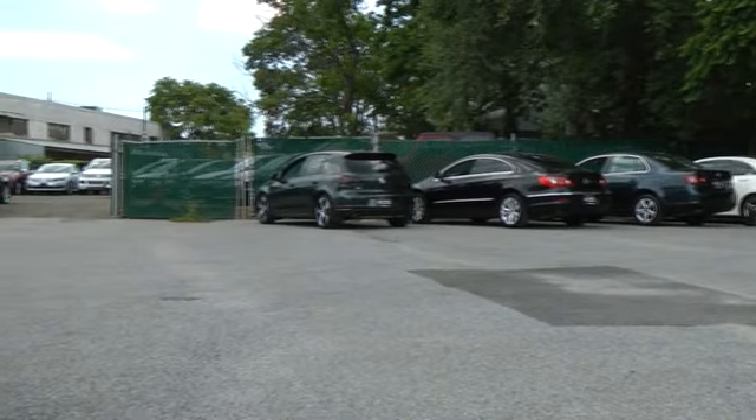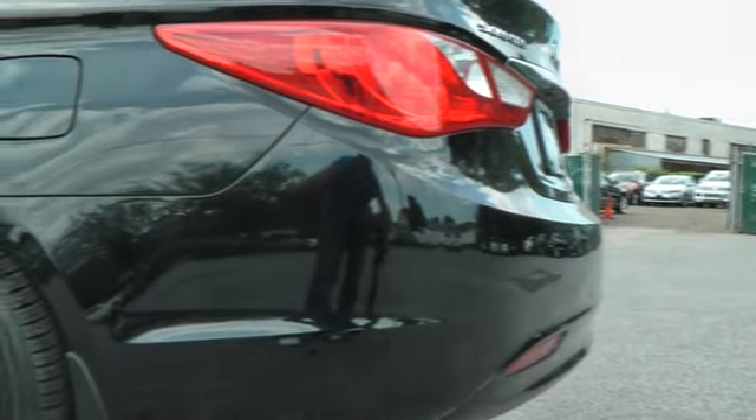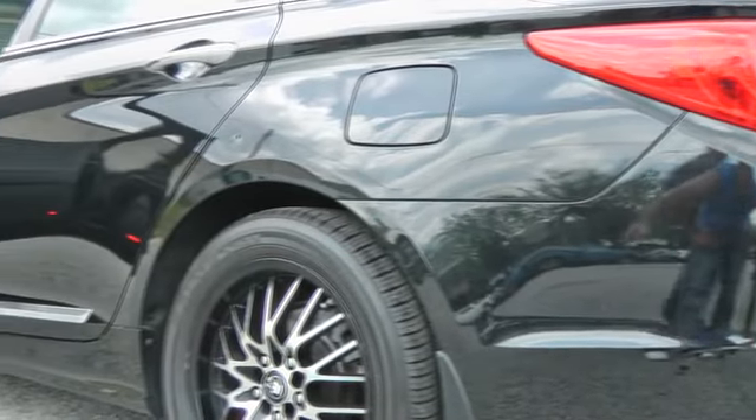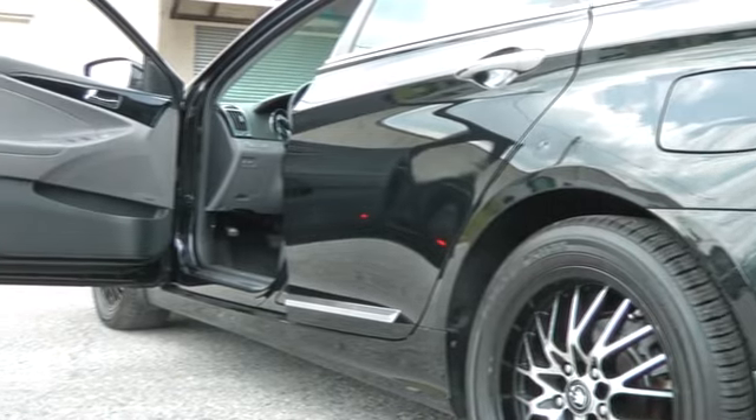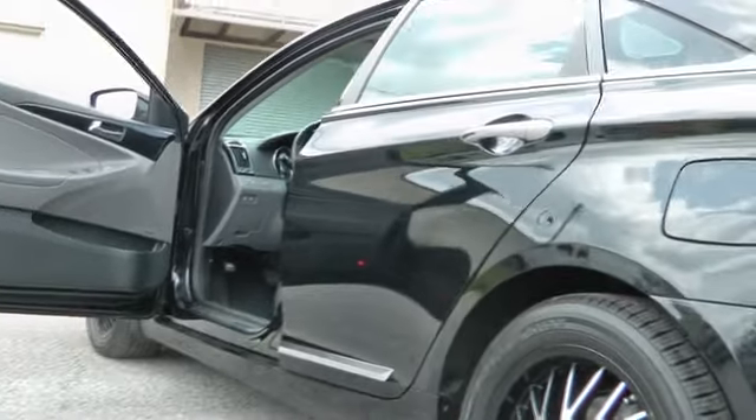AM-FM stereo radio, FWD, rear defrost, bucket seats, CD player, power windows, MP3 player. This vehicle is Carfax certified one owner and qualifies for Carfax buyback guarantee.